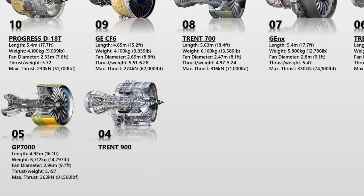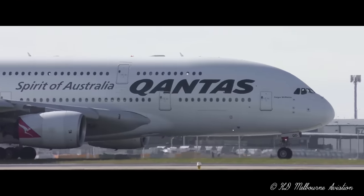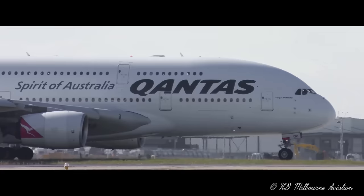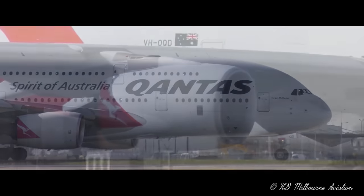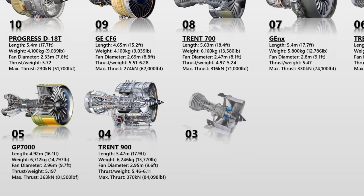The Trent 900 is a turbofan engine series and a member of the Trent engine family. It was first used in 2004 and has four variants that are used in various aircraft. It has a 116-inch wide low-pressure compressor fan and a total weight of more than 6,200 kg. With a maximum thrust value of 374 kN, it is also the first engine in this family to have an advanced engine health monitoring system installed.